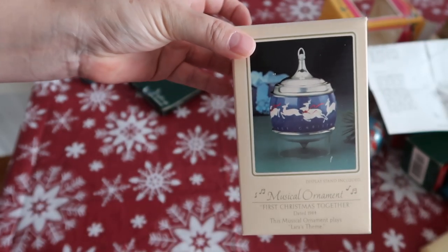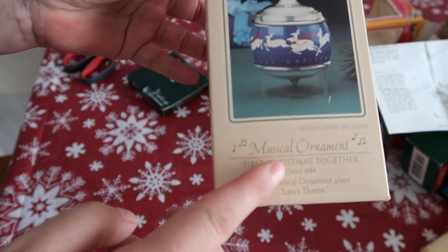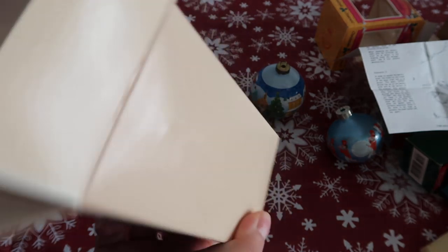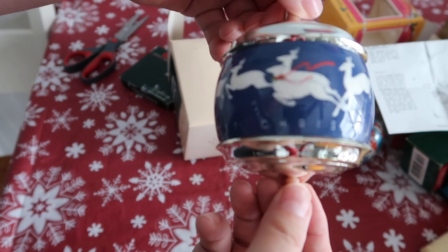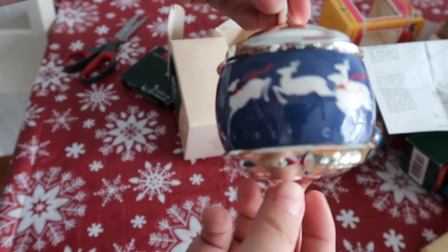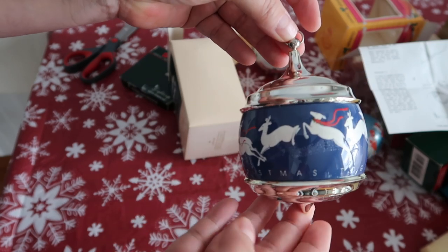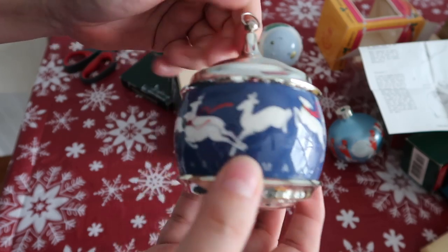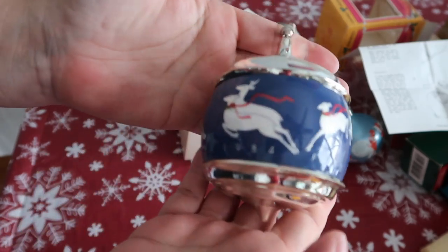Okay guys, so this final ornament is a musical one — it's a wind-up. I have to do a voiceover because I can't play the music or I'll probably get a copyright strike, since Christmas music is the most copyrighted of them all. But what an absolutely gorgeous ornament — it's from 1984 and it's 'Our First Christmas Together.' It's stunning, absolutely stunning, and of all the ornaments this one is my favorite. I even showed it to my husband and he was like, 'This is amazing.'